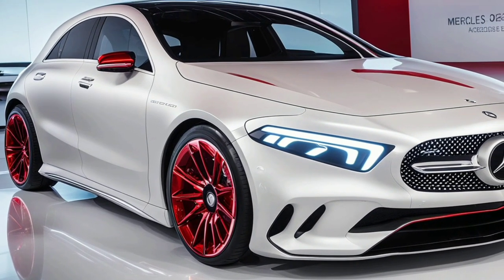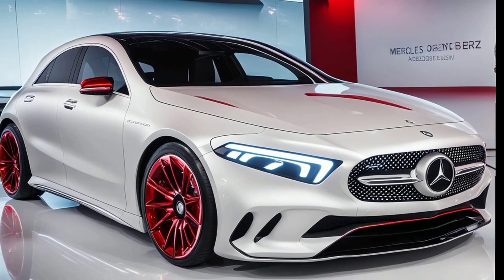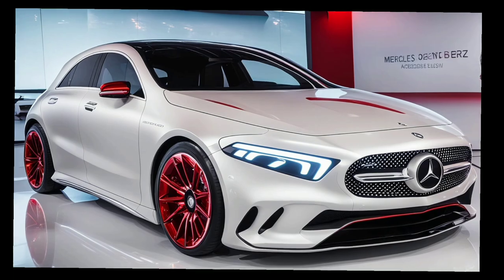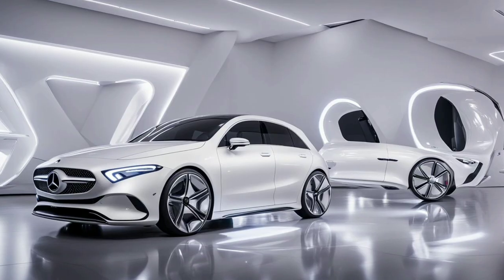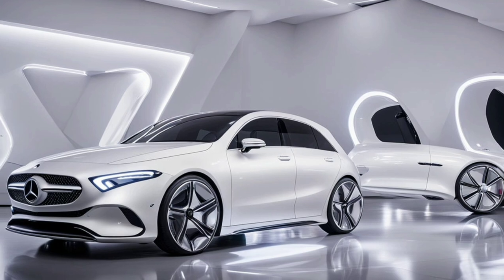First up, let's talk about the exterior. The 2025 A-Class features a bold, athletic stance with sharper lines and a more aggressive front grille. The LED headlights not only look stunning but also enhance visibility at night.